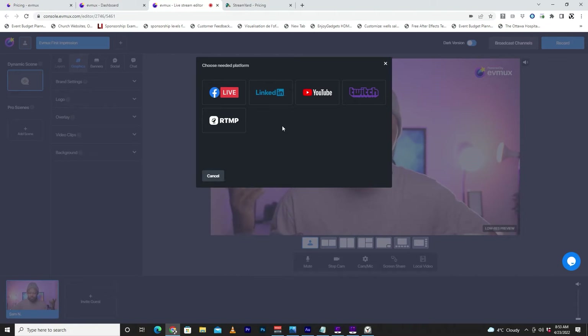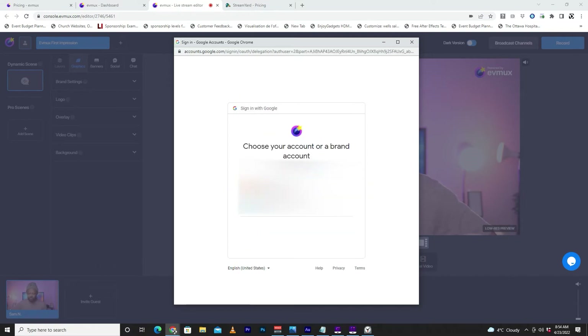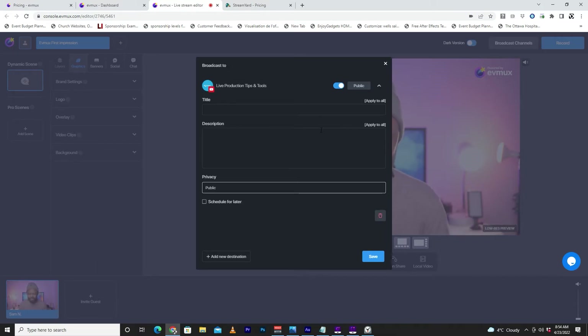You've got Facebook Live, LinkedIn, YouTube, Twitch, and custom RTMP. I'm going to go to YouTube and connect my actual YouTube channel — Login, Live Production Tips and Tools. It's asking me if I want to allow EVMAX to access my channel. Looks like I don't have a choice, so I'm going to trust them. My channel is here — I'll choose it. Now I've got a tab to add a title. I'll make it public.